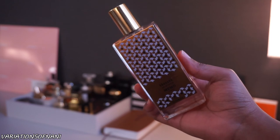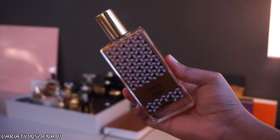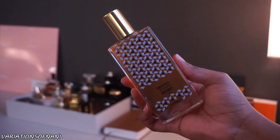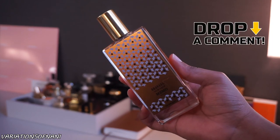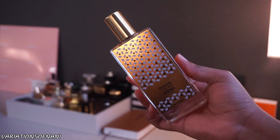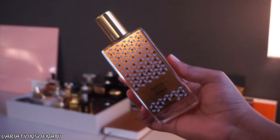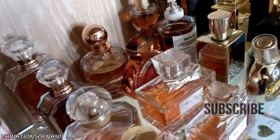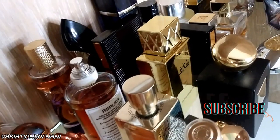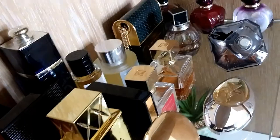I actually have another one from this house that I've recently purchased that I'm just waiting on to arrive in the mail. But this is just absolutely gorgeous. Those are my final thoughts on the Memo Paris Granada — just the most beautiful, gorgeous sweet floral fragrance I have ever smelled. It is amazing. Thank you guys so much for tuning in. If you guys like this type of content, make sure you go ahead and give me a big thumbs up and subscribe to my channel for more. I hope you guys are having an awesome day — God willing, I'll see you guys next time.